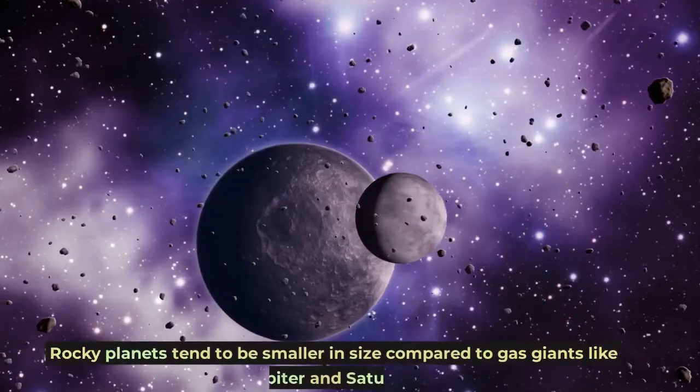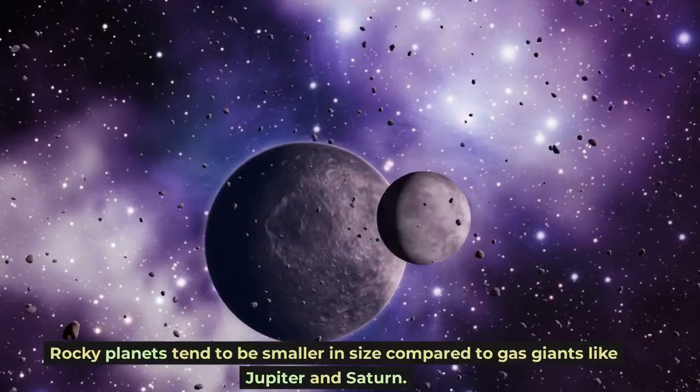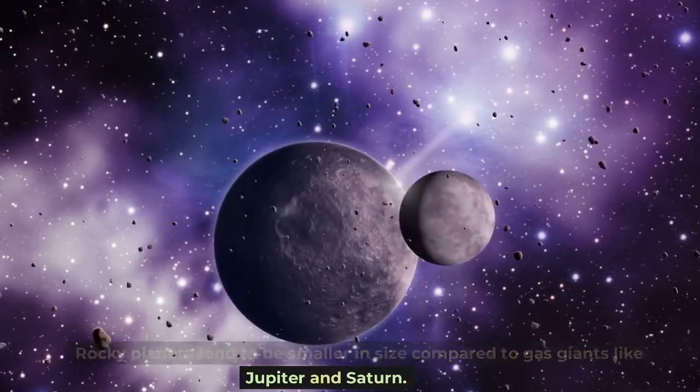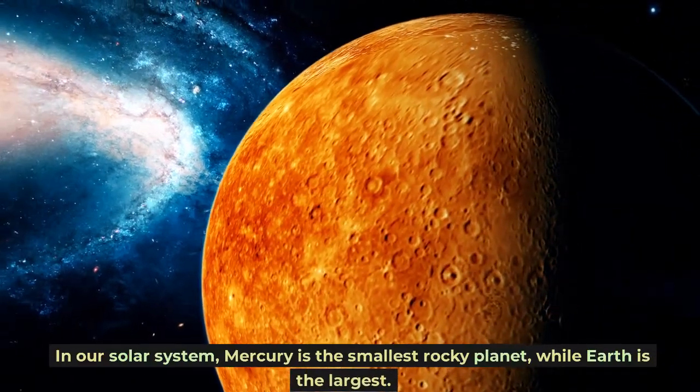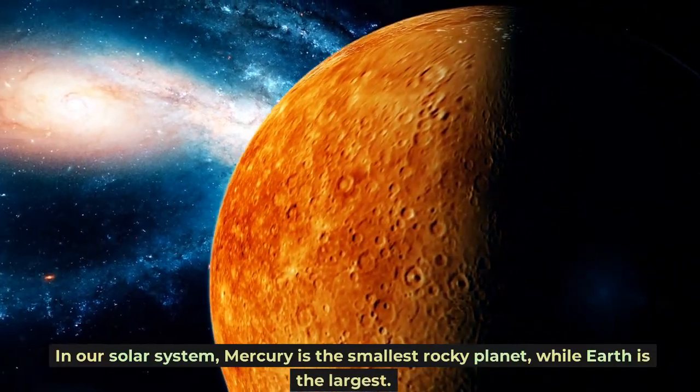Rocky planets tend to be smaller in size compared to gas giants like Jupiter and Saturn. In our solar system, Mercury is the smallest rocky planet, while Earth is the largest.